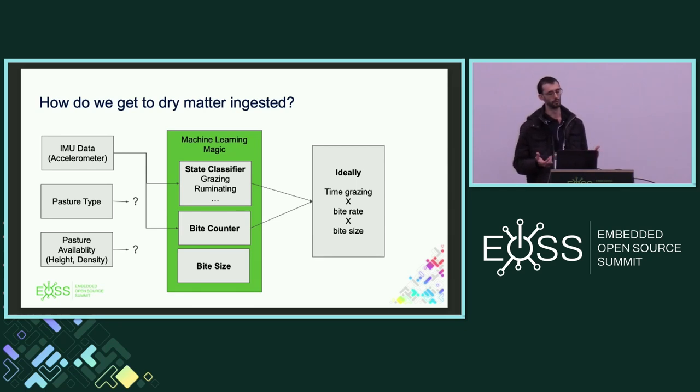We're basically just using IMU data. In an ideal world you'd also have a measure of what sort of pasture the cow is grazing on — if it's rained over the last month you'll have thick lush grass; in the middle of a drought it'll be quite sparse, which really affects how much dry matter is going in. But this talk is really about the machine learning magic in the middle: given IMU data, how can we get out time spent grazing and a bite rate?